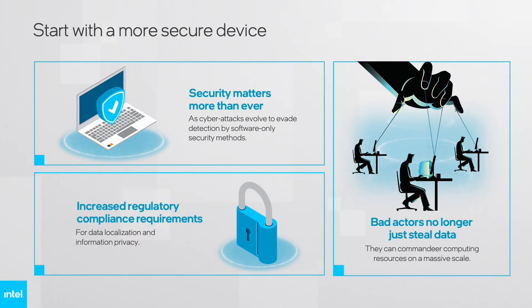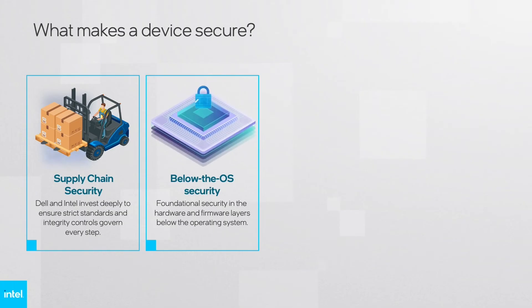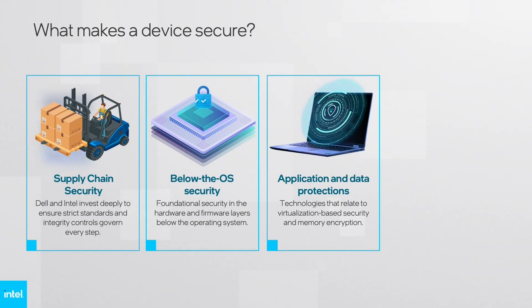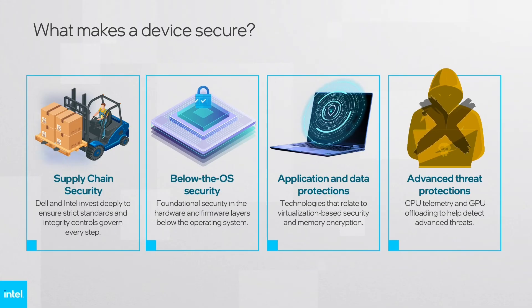Given the range of foundational attacks, to help secure the IT environment, organizations must start with trusted devices. Dell and Intel invest deeply in supply chain security, ensuring that strict standards and integrity controls govern every step — from sourcing, to manufacturing and assembly, to shipping and delivery. Below the OS are built-in hardware and firmware-based protections that help secure every layer of the compute stack. Application and data protections contain technologies that relate to virtualization-based security and memory encryption. Threat protections use CPU telemetry and GPU offloading to help detect advanced threats like ransomware and cryptojacking, while minimizing impacts on the user experience.